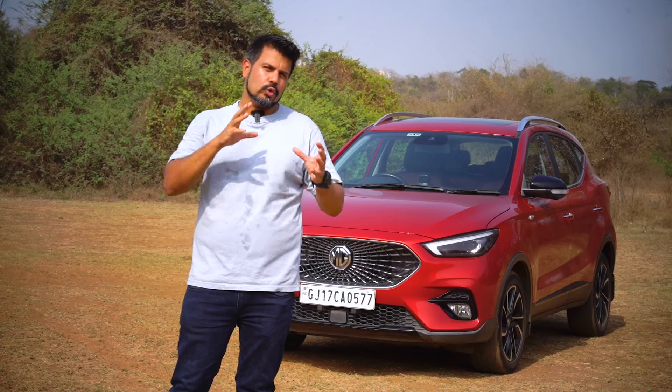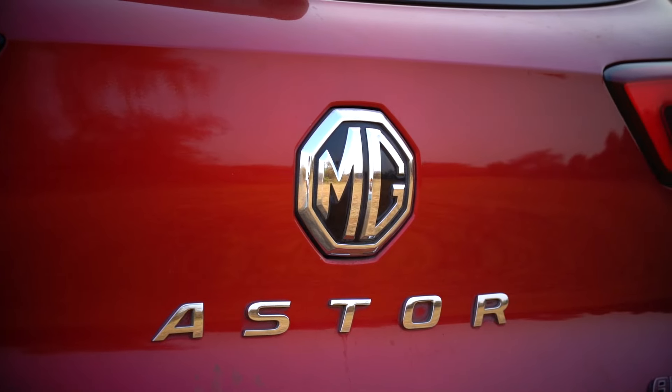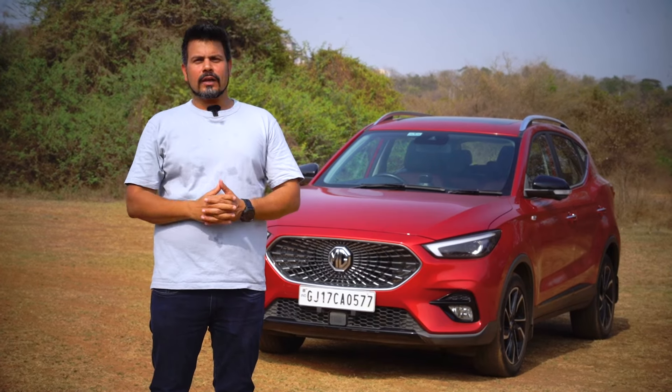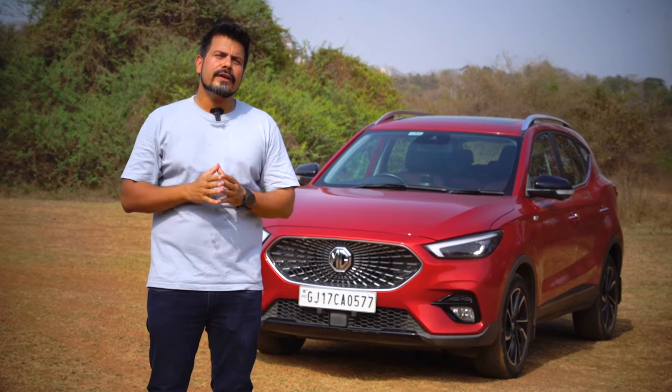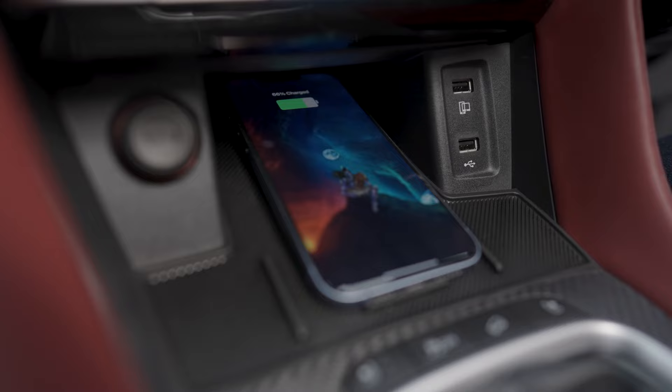In fact, there's a difference of between 2 to 4 lakh rupees between the top-end variants of the Ester and its rivals. Even the mid-spec select variant comes loaded with features like panoramic sunroof, iSmart connected car features, a shareable digital key, and wireless charging.